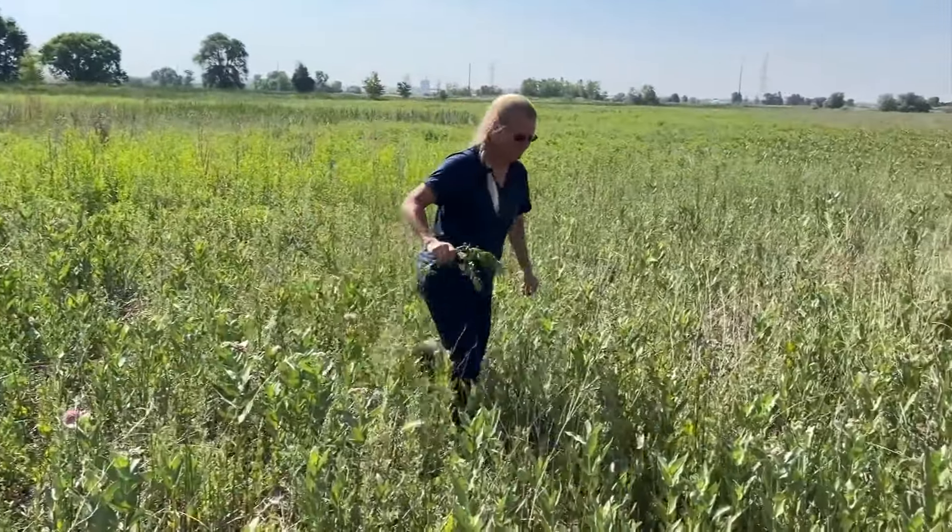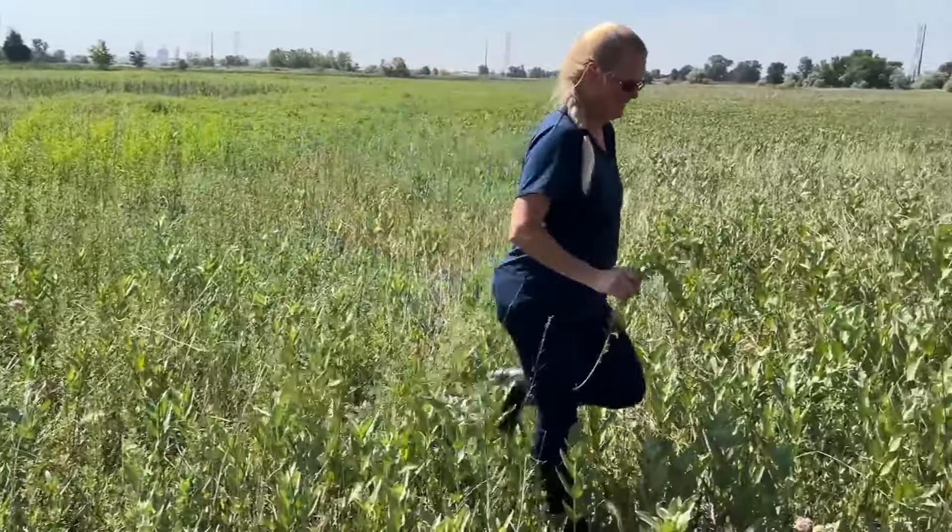For years, Booten and her team would walk thousands of acres of land, killing the species by hand. It looks like we did a good job at reducing the infestation in this area where it occurred last year.